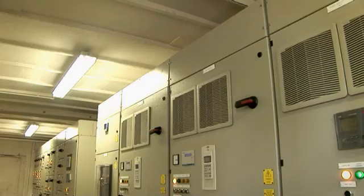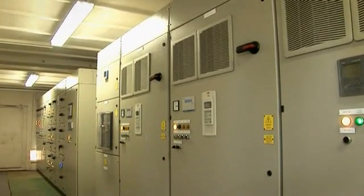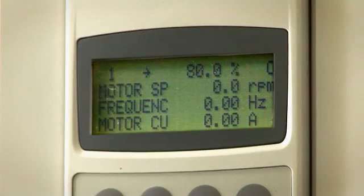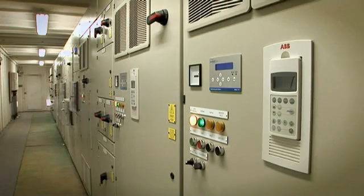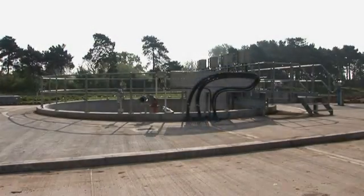A solution to the problem lay within the four 132-kilowatt ABB drives that were already being used for speed control of the pump flow. ABB was able to supply an upgrade called Intelligent Pump Control to the existing drives, which includes anti-jam software. The result? A saving of up to £2,400 a week on pump maintenance.